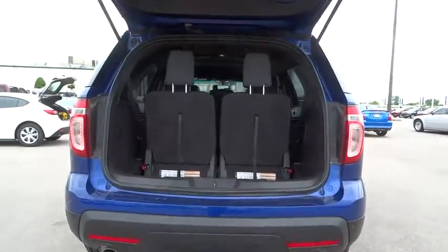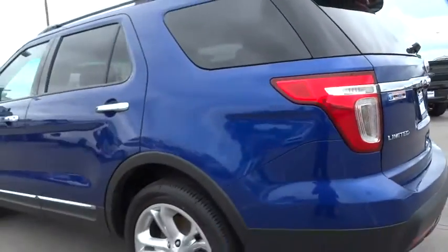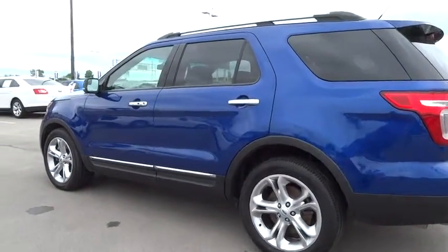Bluetooth. Leather wrapped steering wheel. Adjustable steering wheel. Power steering. Auto dimming rear view mirror. Four wheel disc brakes. Aluminum wheels. Cruise control. Keyless start. Front wheel drive.